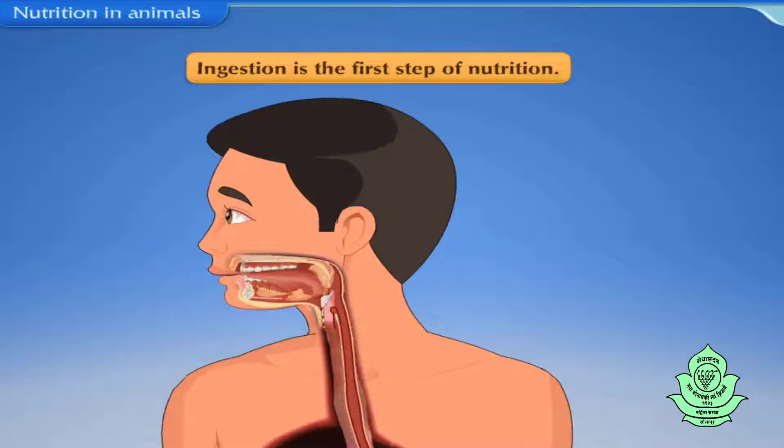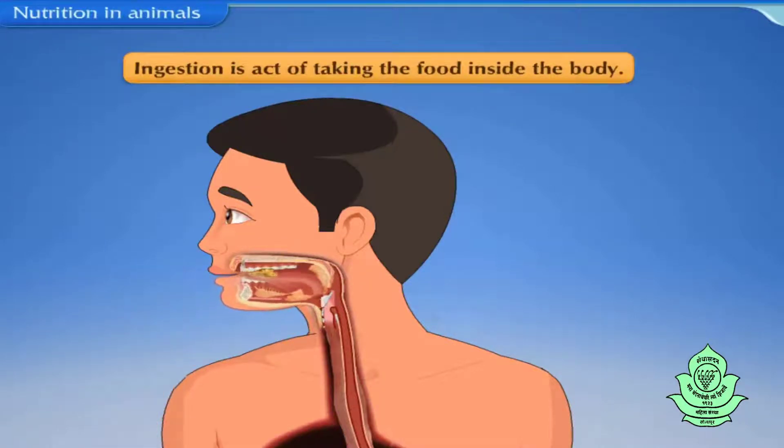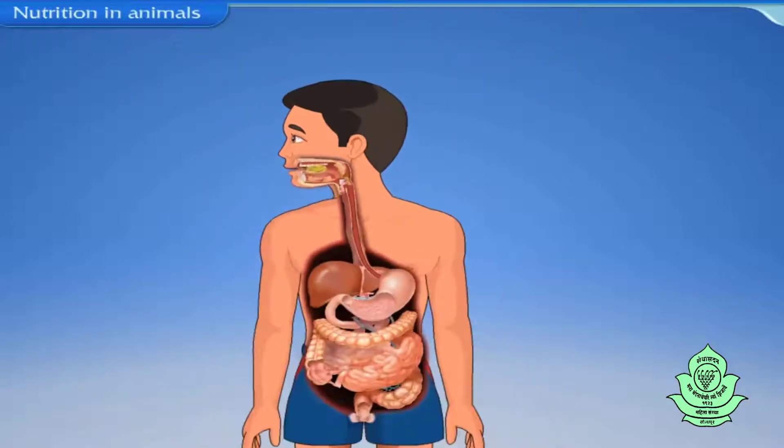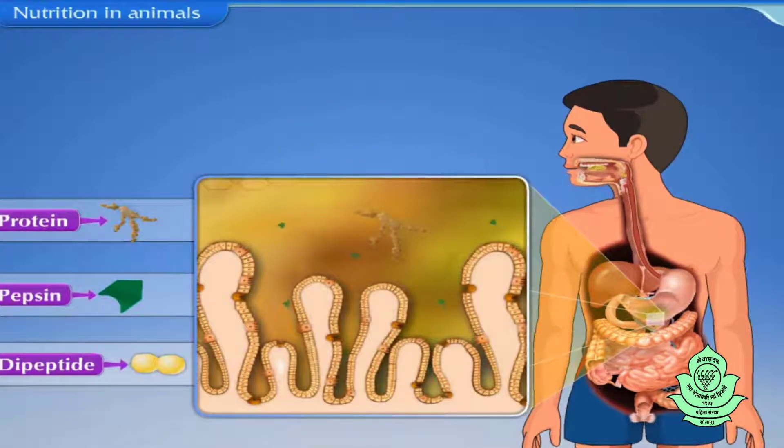Ingestion is the first step of nutrition. It is the act of taking food inside the body. The food that is consumed does not mix with blood as it is — it needs to be converted into soluble forms, which can easily mix in blood.